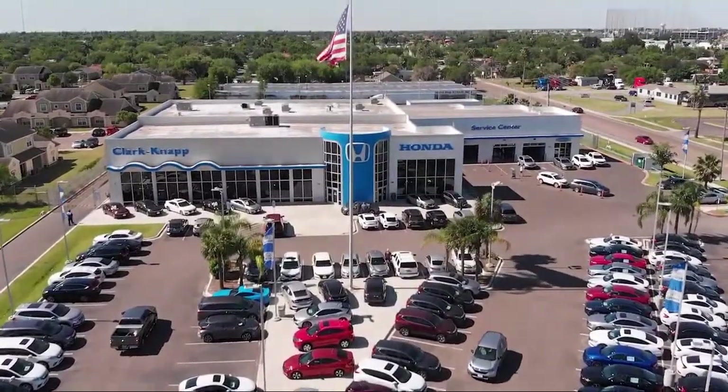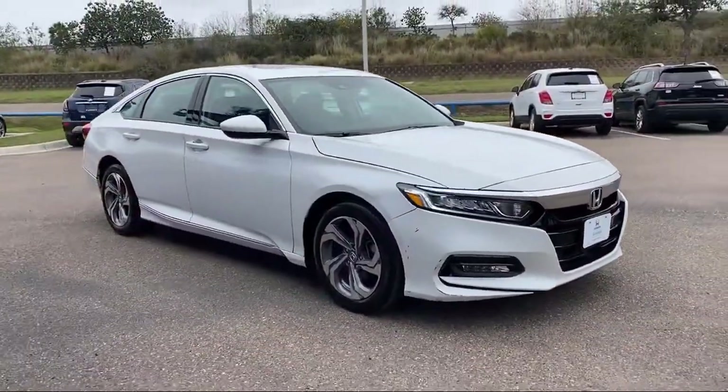Welcome to ClarkMap Honda, and here's a look at another one of our great vehicles from our inventory.